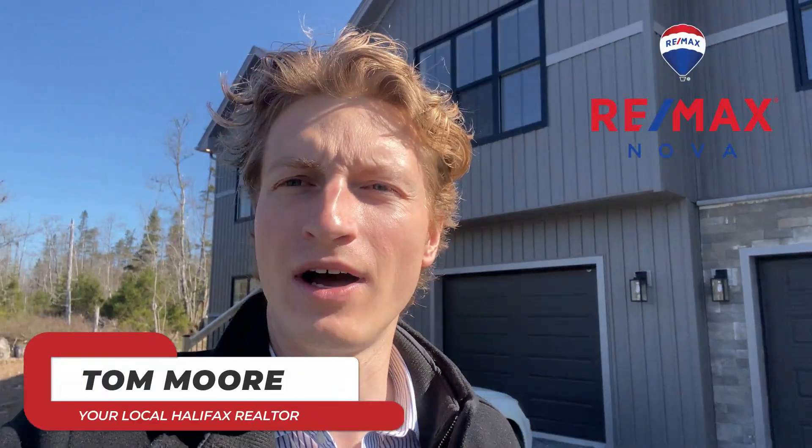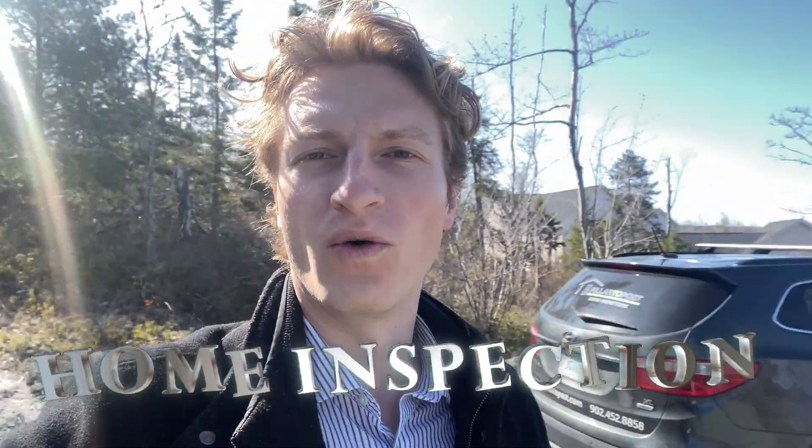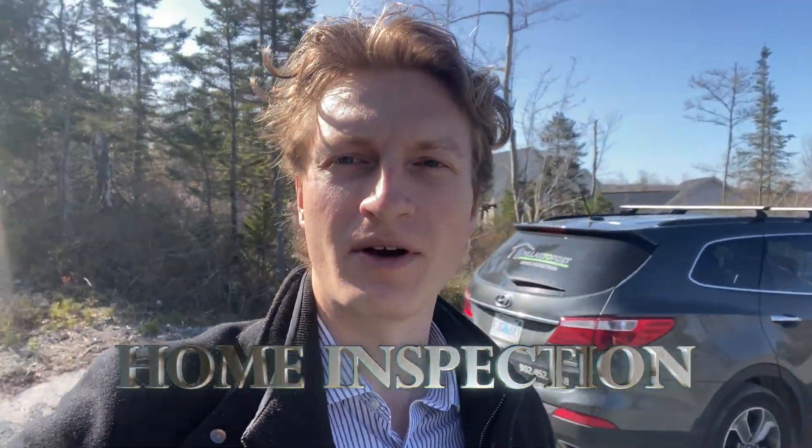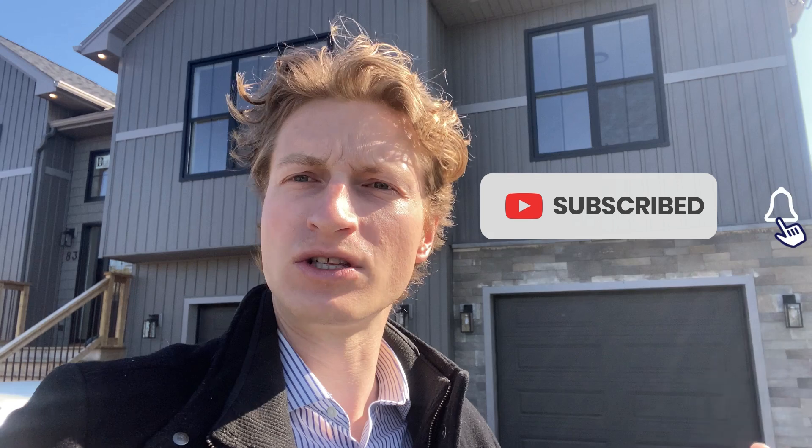Hey folks, welcome back to another video on the Living in Halifax channel. I'm Tom Moore, your host. Today we're going over what a home inspection is. I'm out here with Ryan Berry from Pillar to Post, and we're going to be checking out this house. This is a video for buyers that are unfamiliar with the home inspection process — what to expect and what it's for.